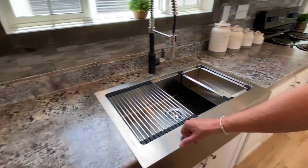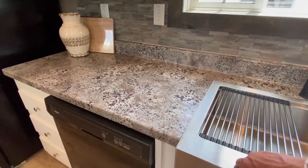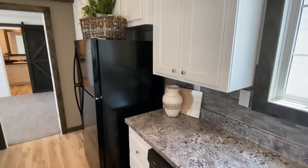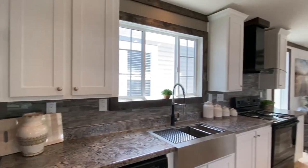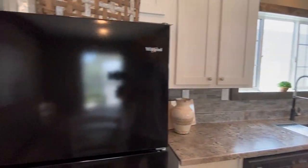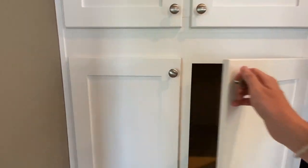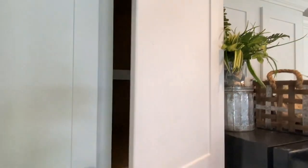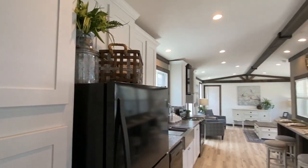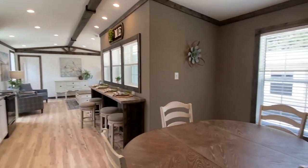Really nice upgraded faucet, beautiful farm sink in this home. Countertops are really nice. We've got a dishwasher, refrigerator and stove — all brand new Whirlpool appliances.